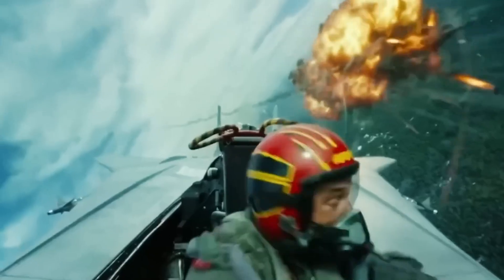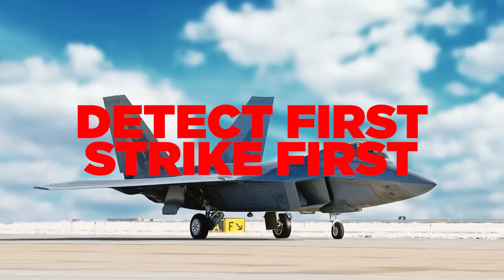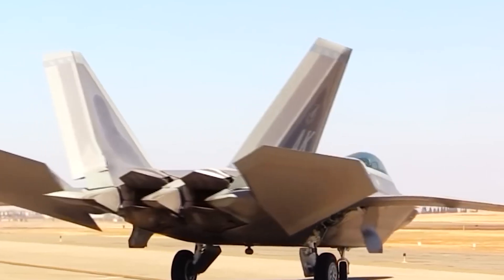This epitomizes the core doctrine of the F-22 Raptor: detect first, strike first. The tertiary notable attribute of the F-22 resides in its power plant.